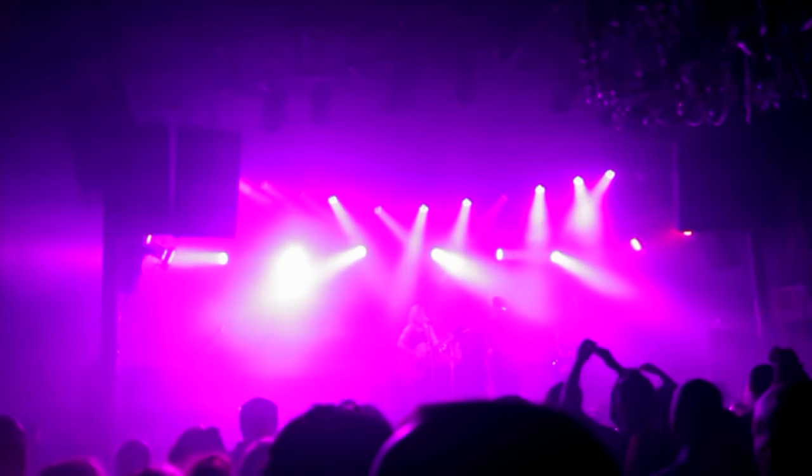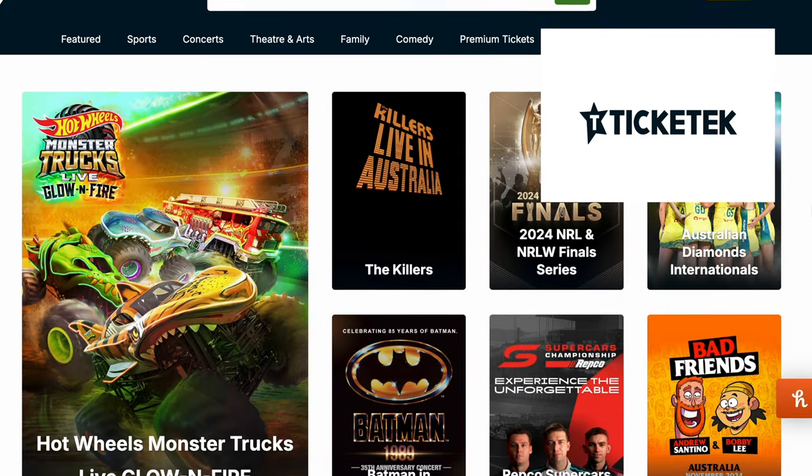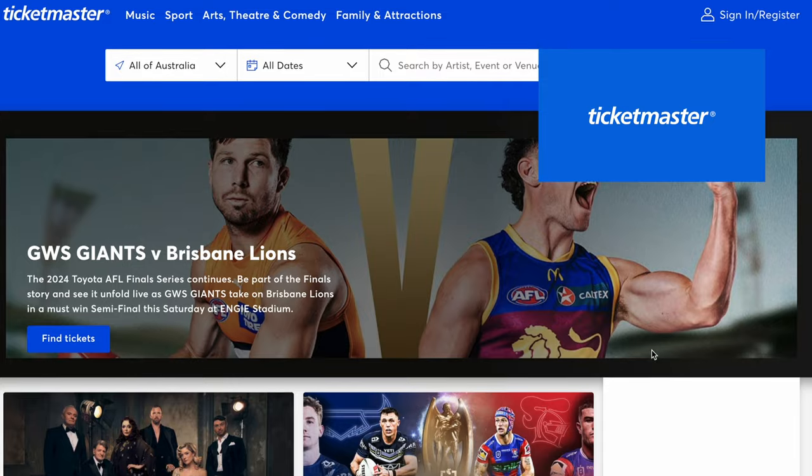The last topic is entertainment. When it comes to concerts, gigs and shows, here in Australia they use an app called Tiki Tech, and another one is Mosh Tix — I recently booked tickets through Mosh Tix for a British artist, JP Cooper, coming to Australia later this year. And as most people have probably heard of, you can also use Ticketmaster here in Australia too.